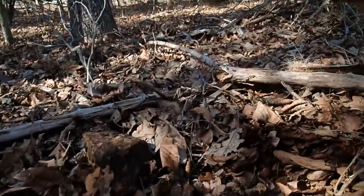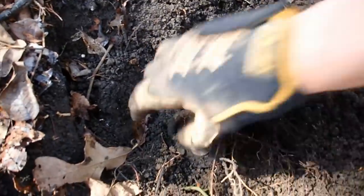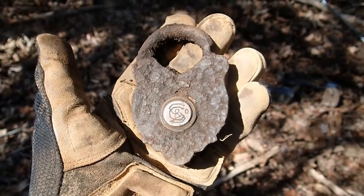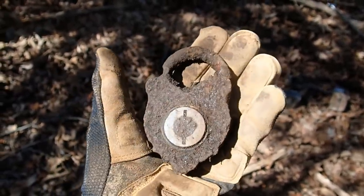I'm back out here in the woods today doing some digging, it's about 65 out here. I got a really good signal under this rock — check it out. That's an old padlock, man, under a quartz rock. Unbelievable. I cleaned it up. It's got some writing on it, S&C or C&S. That is awesome.